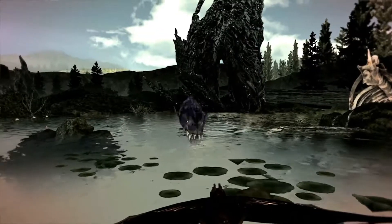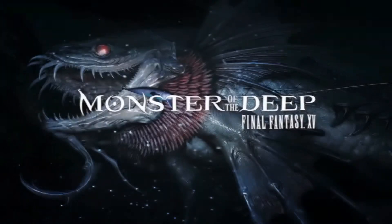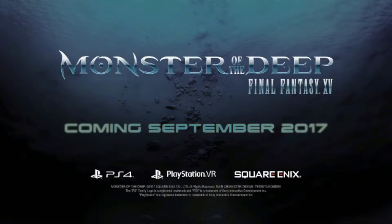I don't own a VR headset yet — my cousin's going to let me borrow his so I can see if I like the experience. I do get motion sickness quite easily, but I'm super excited, and this might just get me to buy a VR headset. I really, really love this.